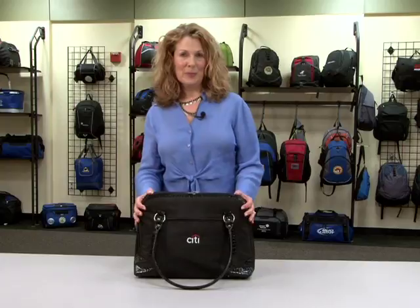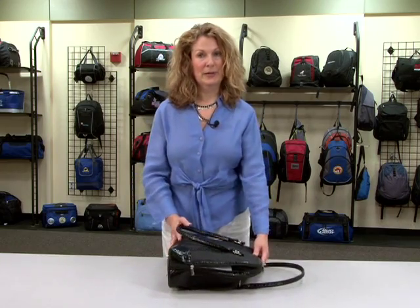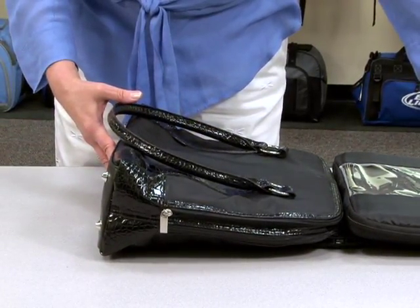To utilize the checkpoint friendly feature, simply unzip the main computer compartment and place flat on the security belt. Pull out the detachable clear computer sleeve that holds up to a 14 inch laptop and fly through airport security.